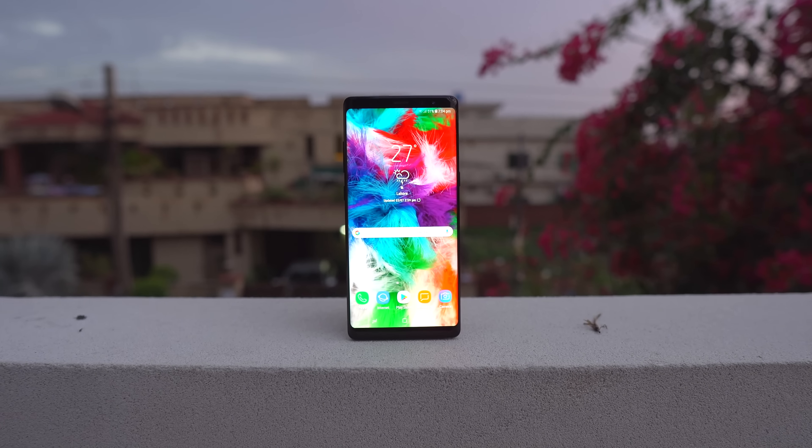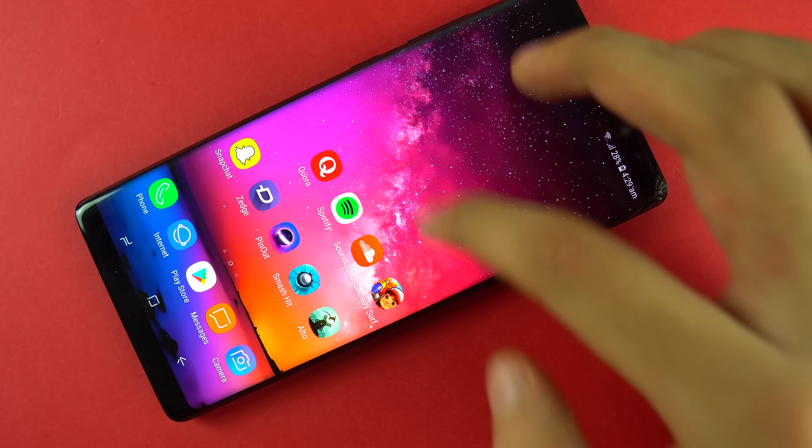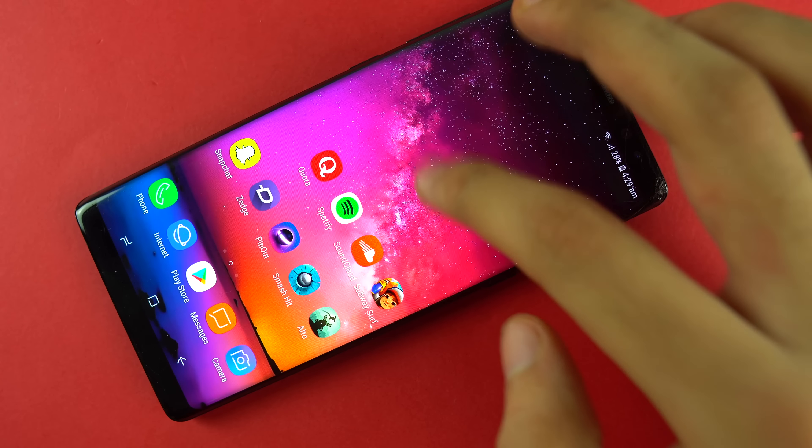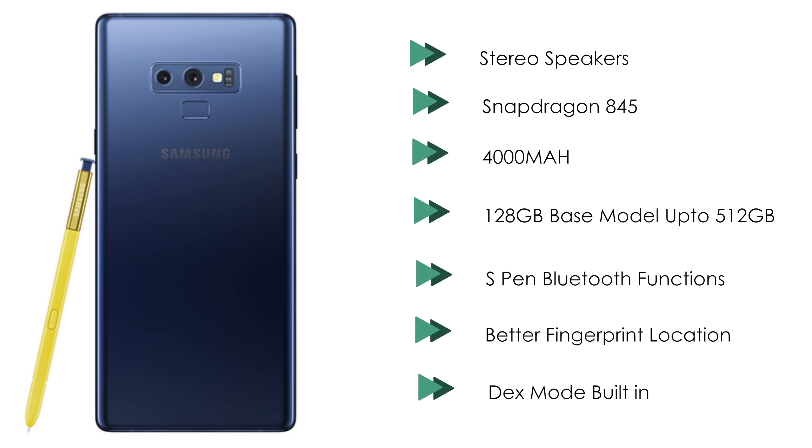Last year's model was great as well — it was my best phone of the year. To be able to add more to that already amazing phone is pretty amazing. I know some people are saying it's a minor upgrade over the Note 8, and yes, it is — but that's not a bad thing.